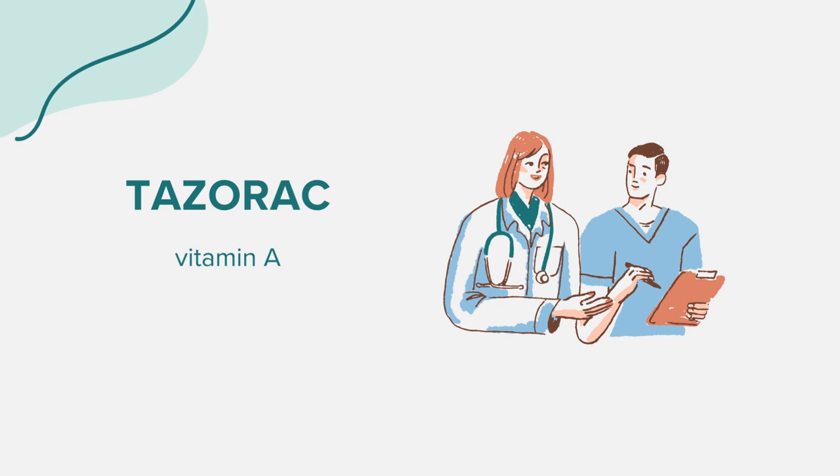That concludes our overview of Tazerac. Remember, this information is meant for educational purposes and shouldn't replace professional medical advice. Always consult with a healthcare provider for any questions or concerns. Thank you for joining us.